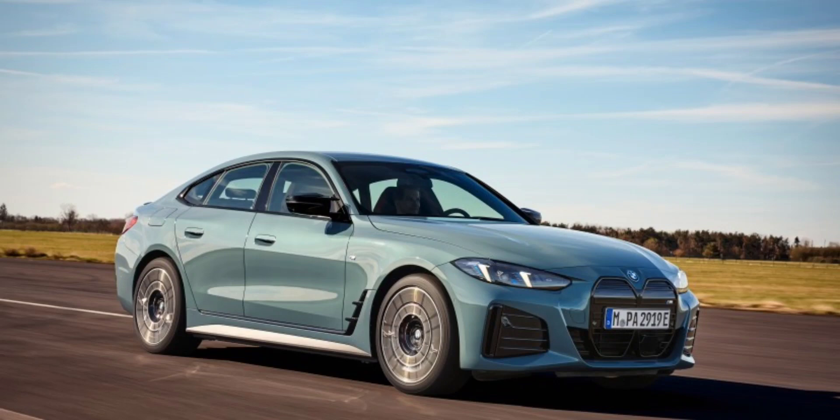You can now expand your color horizons with two vibrant new exterior options: Cape York Green Metallic and Bold Vegas Red Metallic. Additionally, BMW offers a range of 19-inch aero bicolor wheels as part of the M Sport package, giving you even more customization options for your electric ride. These additions suggest BMW is keen on attracting buyers who want their vehicles to be as stylish and expressive as their gas counterparts.